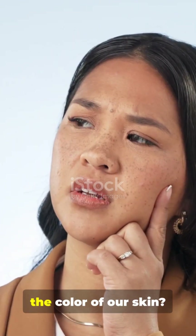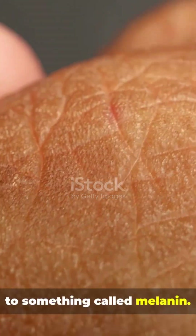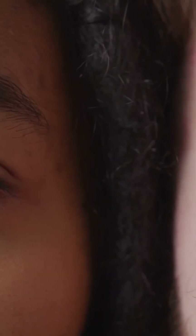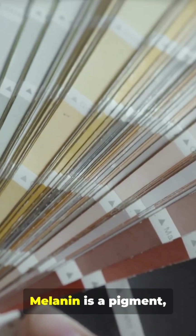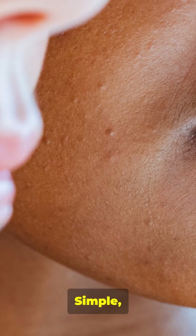Okay, let's talk about skin color. Have you ever wondered what actually determines the color of our skin? It all comes down to something called melanin — a pigment, kind of like natural paint, that your body produces. The more melanin you have, the darker your skin; the less you have, the lighter your skin. Simple, right?